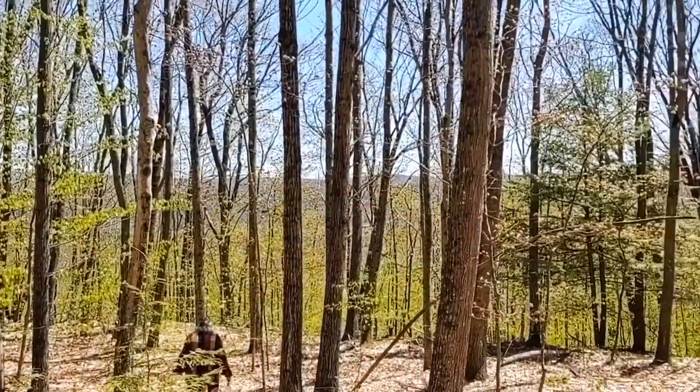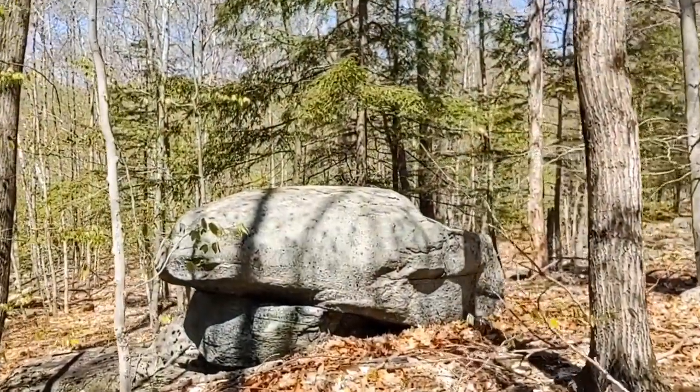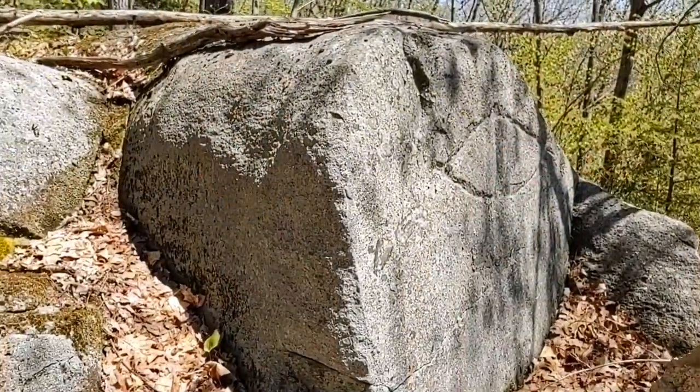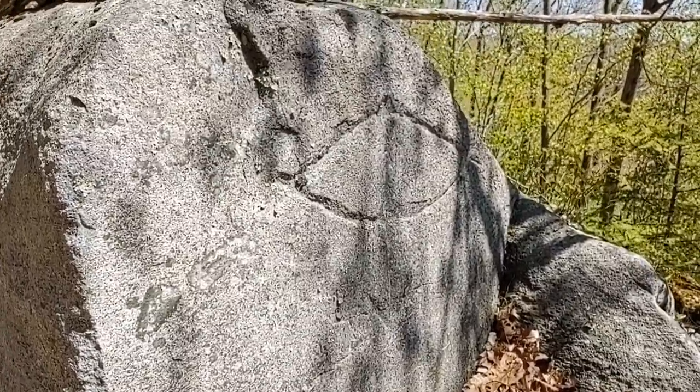Well hey folks, welcome to a very special edition of Not Thursday. Today my dad and I are in the mountains of southwestern New Hampshire and we are going to be looking for possibly Native American petroglyphs. As far as we can tell, these have not been documented yet anywhere. It's unknown if these are truly Native American or possibly post-colonial graffiti. So join us for a very special day.